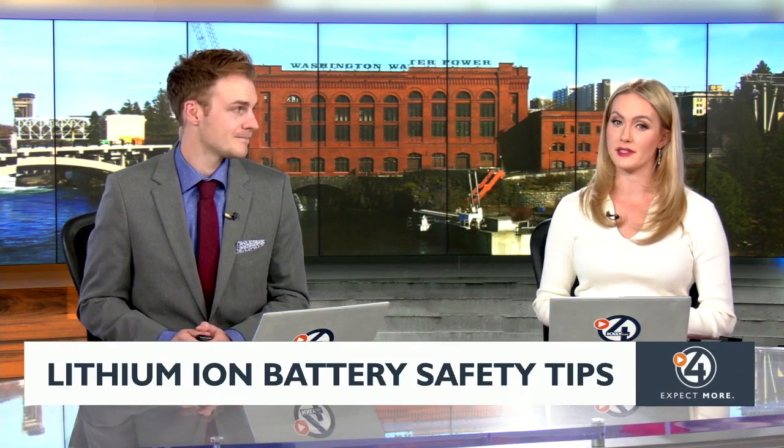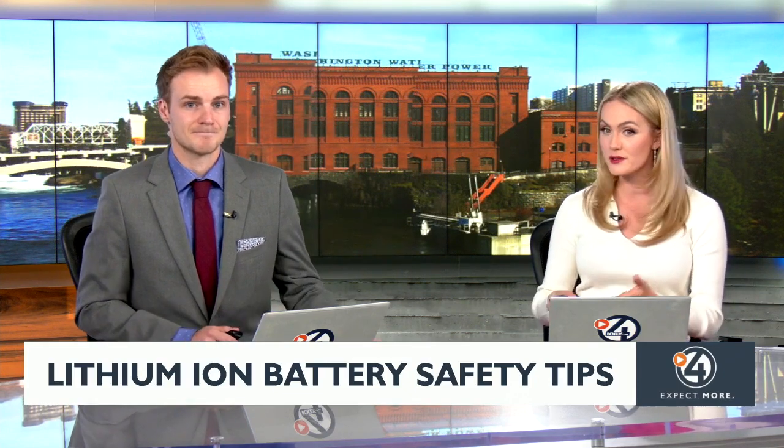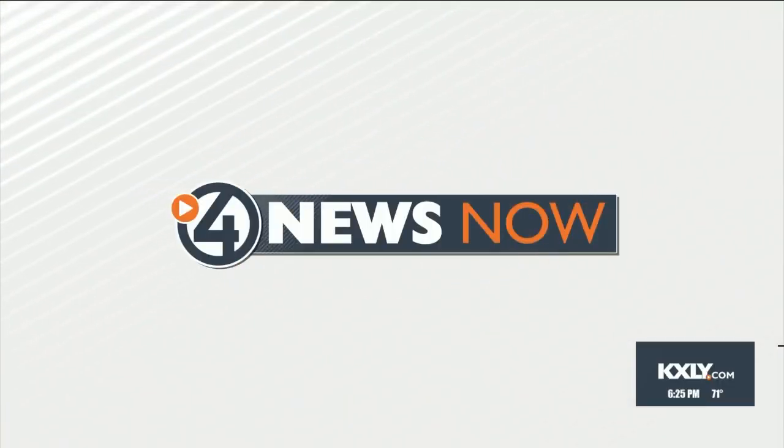The Valley Fire Department is once again reminding everyone that while these types of batteries are useful — we use them in our cell phones and laptops — they can also be dangerous. Madeline Mullins shares tips on how you can lower your chances of those batteries in your home going up in flames.